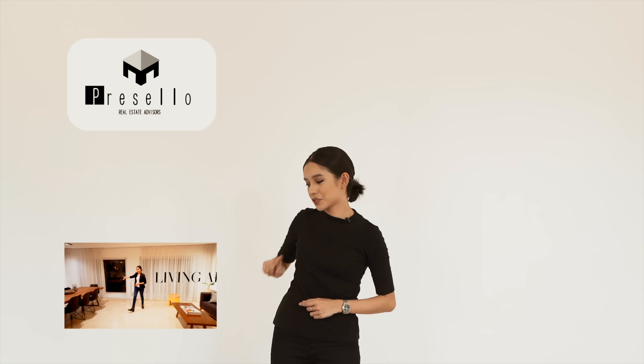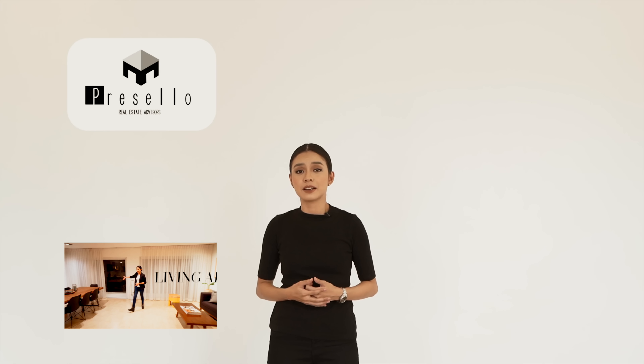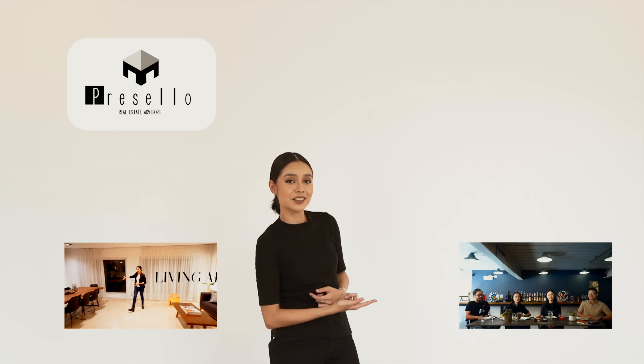Hey guys, if you haven't already subscribed to our channel, make sure you click here. If you want to see more house tour videos, click right here. And we also have this new thing called Working Lunch with Presello, where I and a few random people talk about a few random things related to real estate. So if you want to join in on the conversation, make sure you click right here.